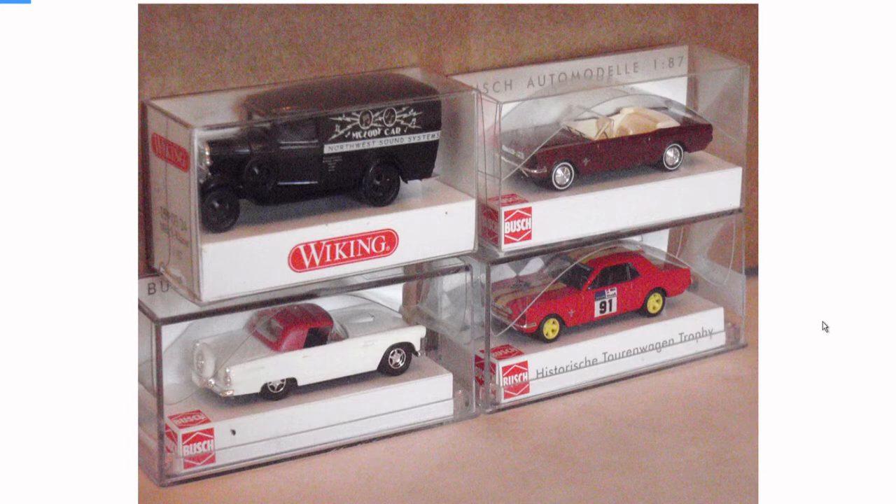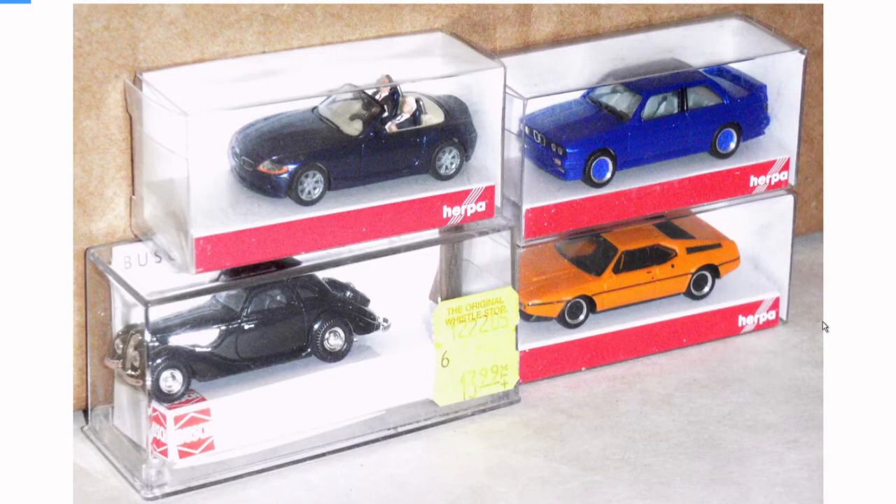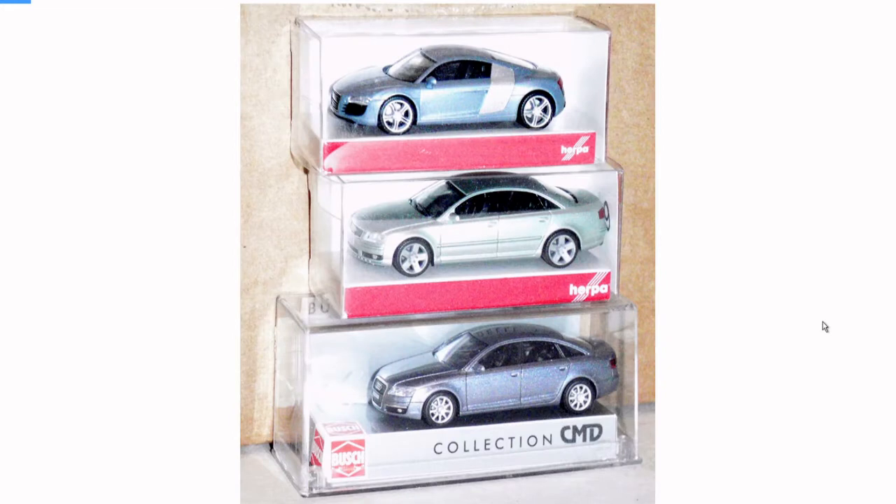Viking is another good brand — they obviously seem to do a lot of American cars. And Busch. Back to Herpa, a little bit of Busch. There's that nice BMW 5-series there on the lower left. The M1 — I forgot about that one. These are nice Herpa Audi A8s, and I guess Busch made one as well.